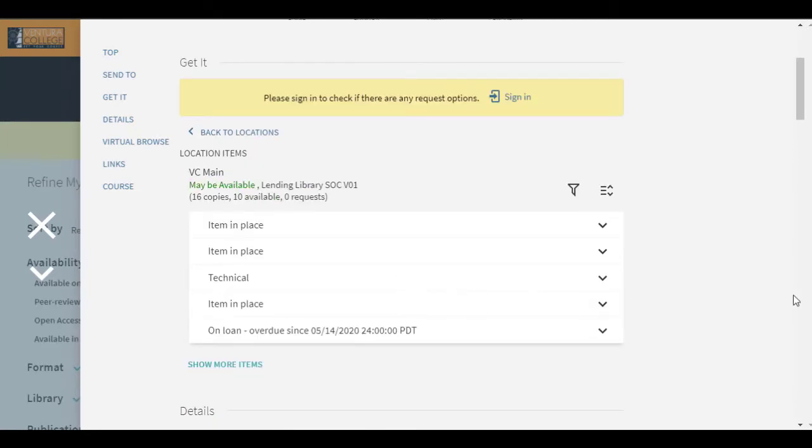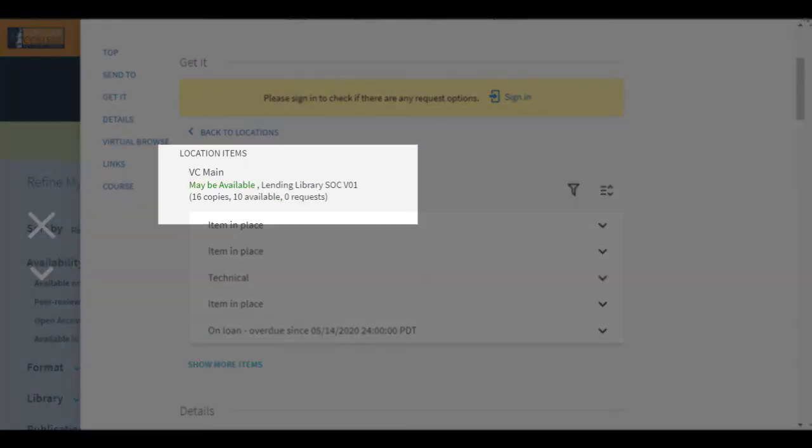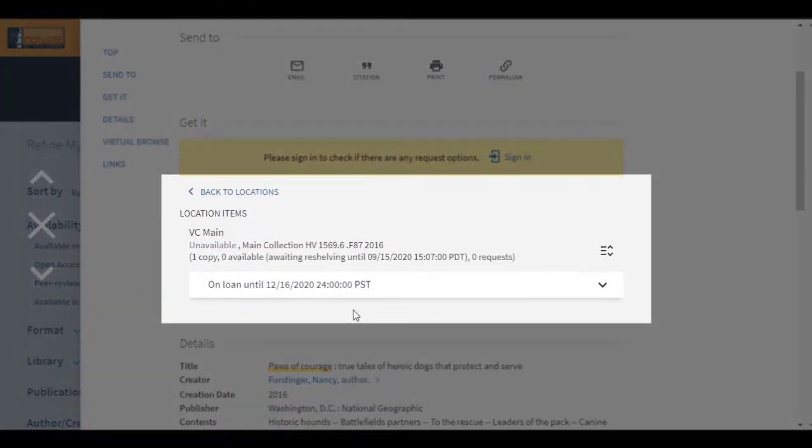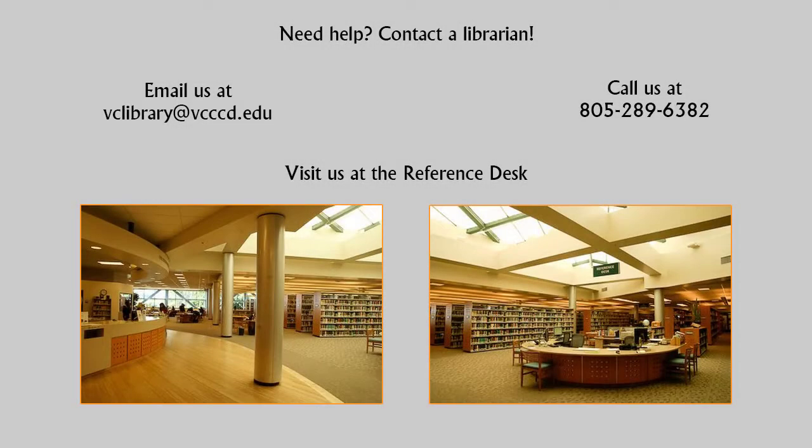In this example, you can see that we have 16 total copies and 7 of those are still available for checkout. In another example, you can see that we had one copy and it is currently checked out. If you have any questions about the Lending Library or finding your textbook, visit a librarian at the reference desk, call us, or email us.